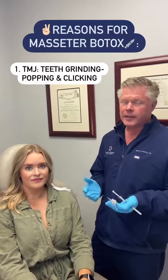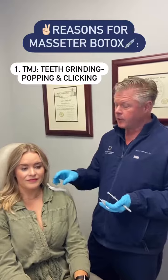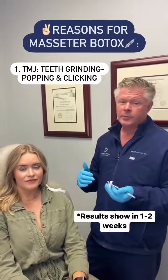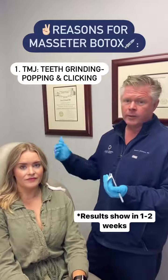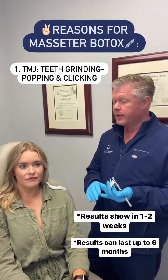There are two reasons to do Botox or a neuromodulator for the masseters. One is for TMJ — if you grind your teeth at night, you know, popping and clicking, and a lot of people have pain with TMJ. Doing Botox for this works almost instantly. Within a week the symptoms are improved, and as it sets in over two weeks the symptoms largely resolve and those effects last four months.